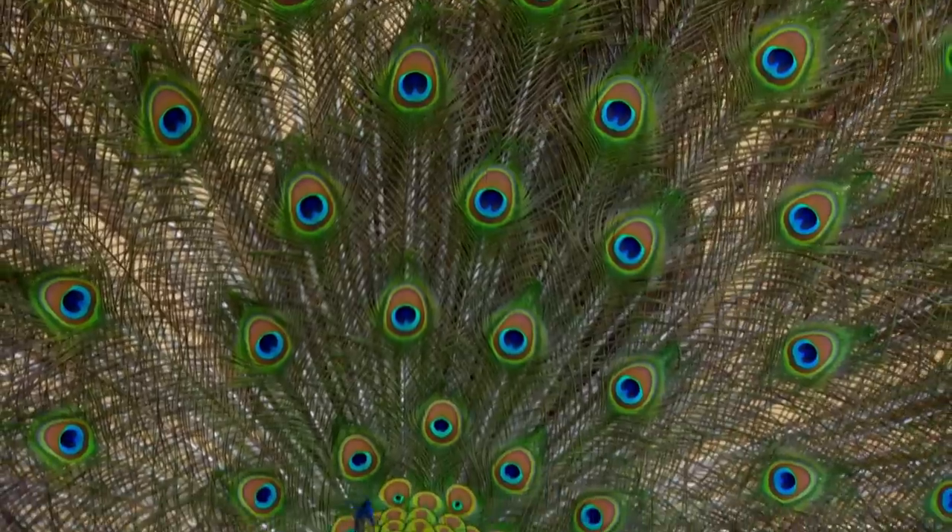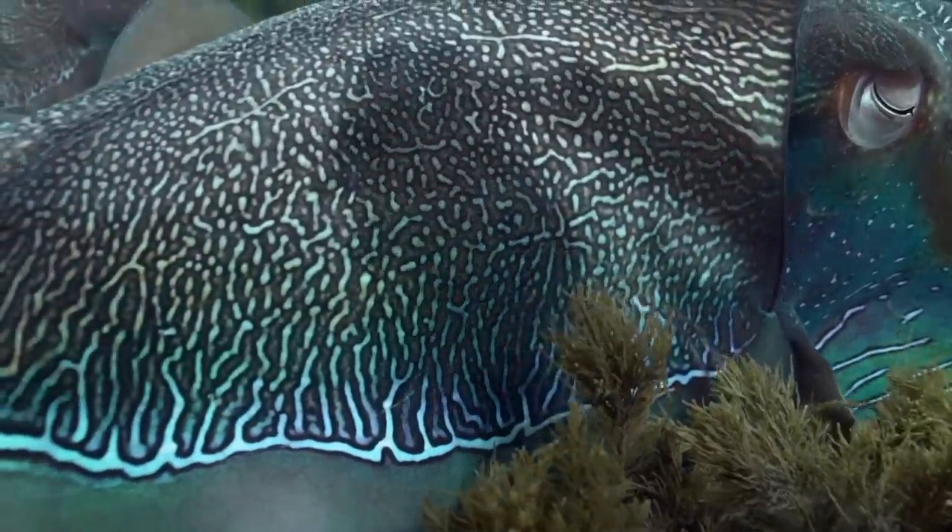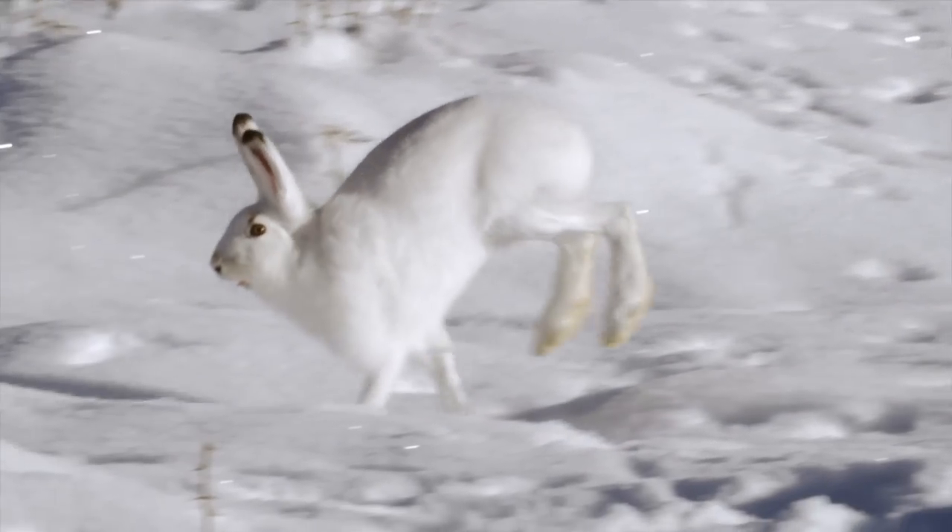Always the same question: what am I going to wear? Fine and elegant? A wild pattern?